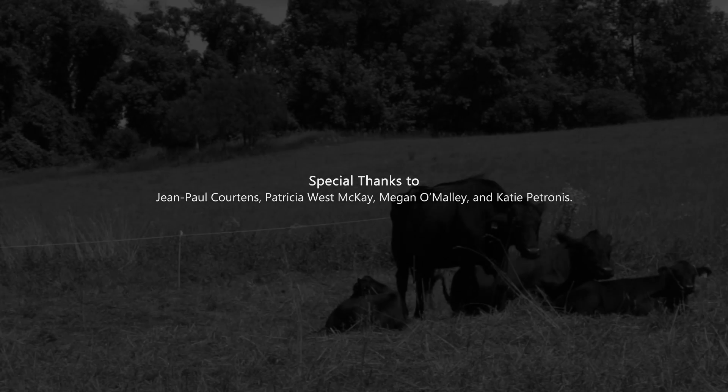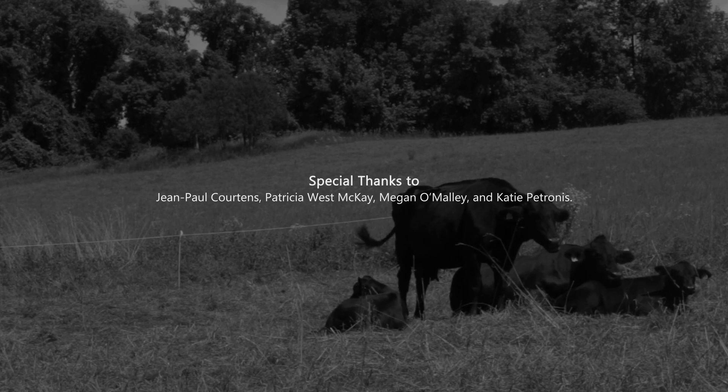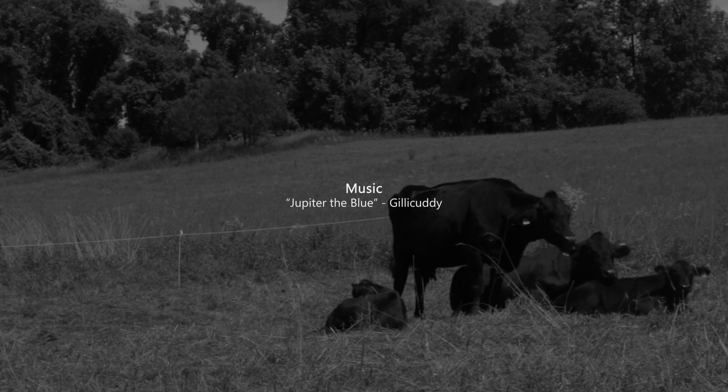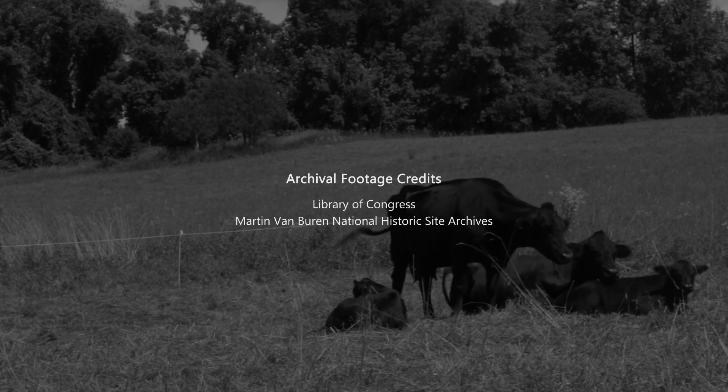Special thanks to Jean-Paul Cortens, Patricia McKay, Megan O'Malley, and Katie Petronis. Visit the links in the description below to learn more about the Martin Van Buren agricultural landscape.